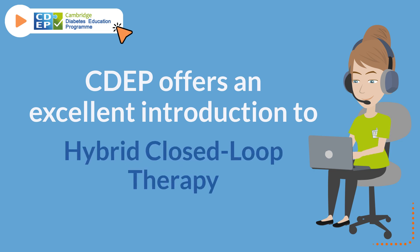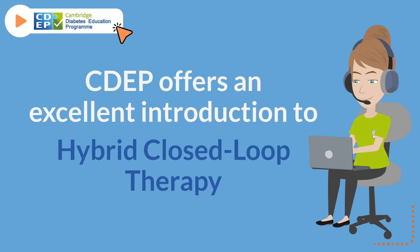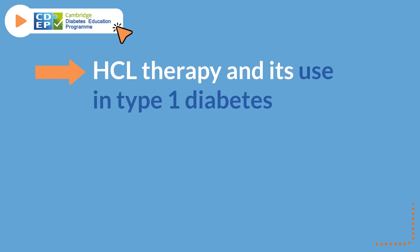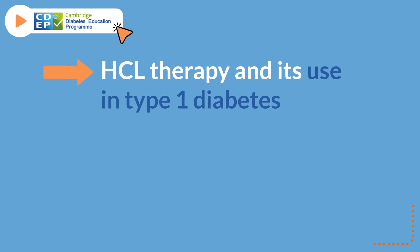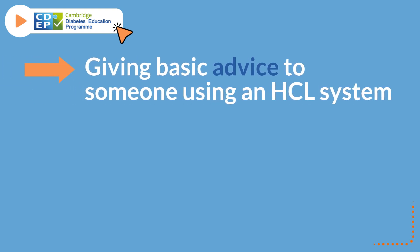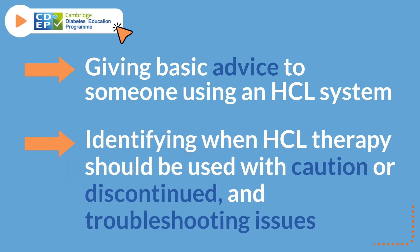CDEP offers an excellent introduction to hybrid closed-loop therapy for health and social care workers. Depending on your chosen CDEP level, the topic focuses on HCL therapy and its use in type 1 diabetes, basic principles and terminology used in HCL therapy, giving basic advice to someone using an HCL system, and identifying when HCL therapy should be used with caution or discontinued and troubleshooting issues.